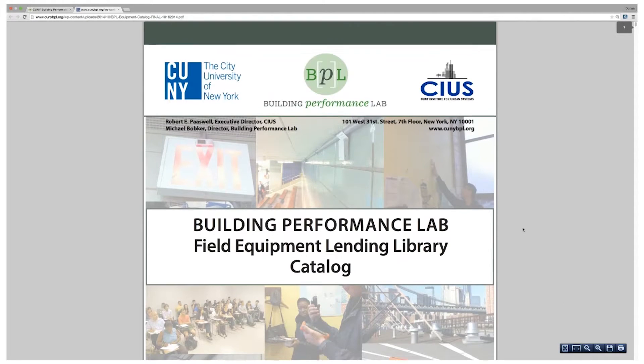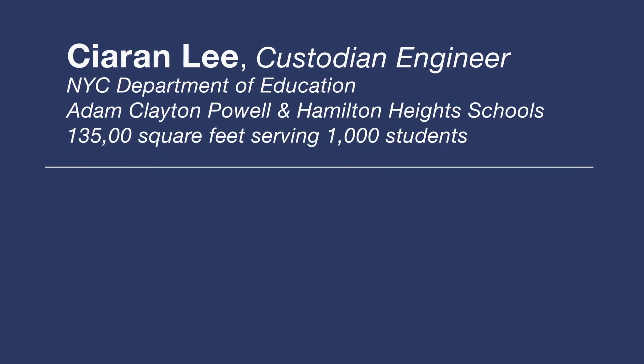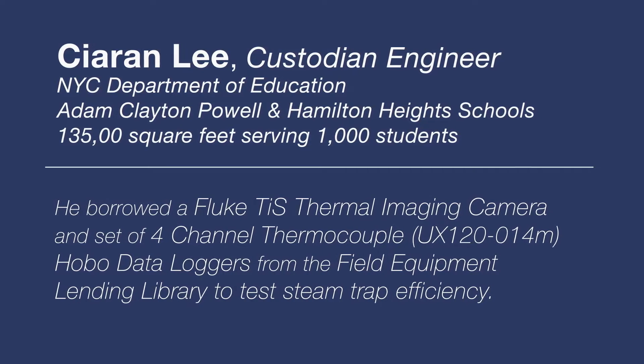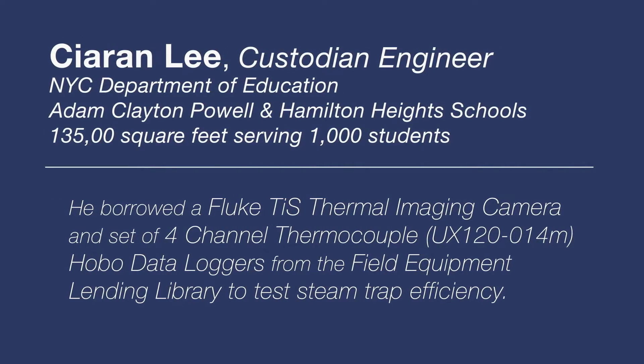I was at the BOC training and they had the display of all the equipment that was available to borrow from the field equipment library. I emailed Felix Rodriguez and asked if I could borrow an ultrasonic detector. That was my main goal — to get the ultrasonic detector to actually test the steam traps.